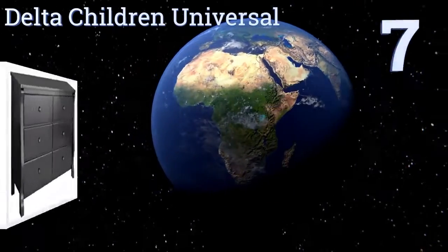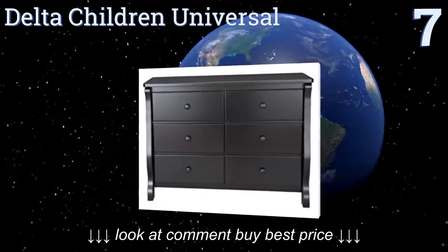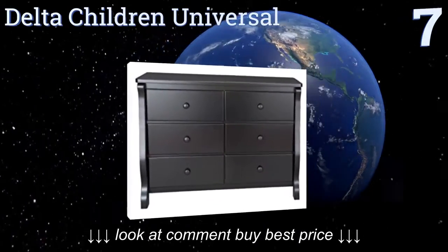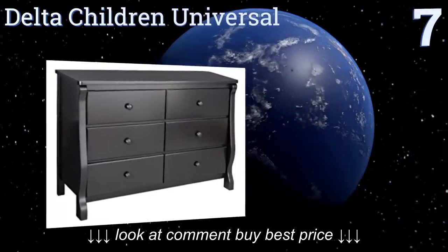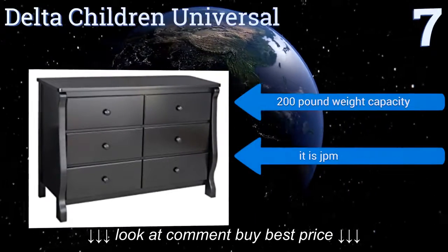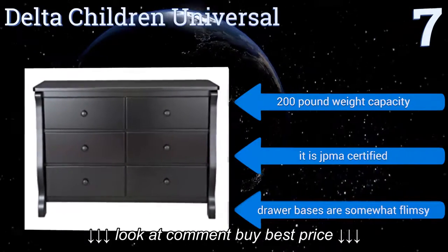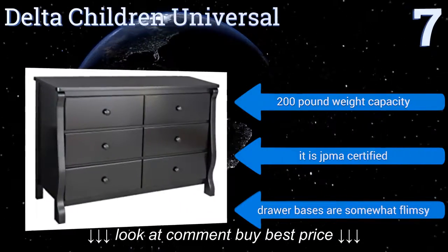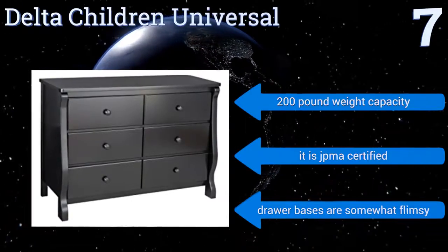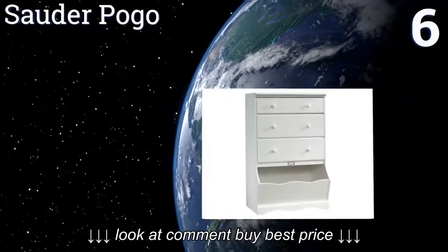At number seven, the Delta Children Universal is an attractive addition to your nursery setup. The top is wide enough to double as a baby changing station, and the drawers have enough space to hold all the baby clothes you could need. Assembly is easy but can be time consuming. It has a 200-pound weight capacity and is JPMA certified, but the drawer bases are somewhat flimsy.